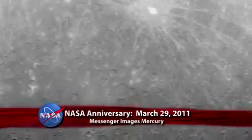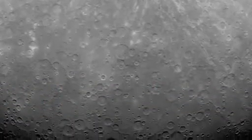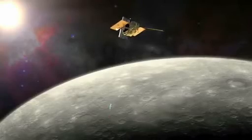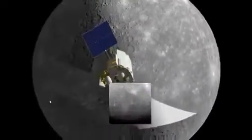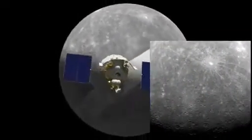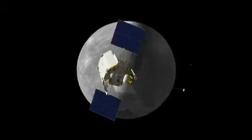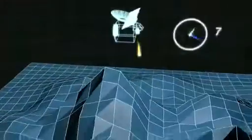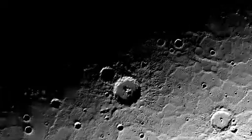Two years ago, on March 29, 2011, the first image taken of Mercury by an orbiting spacecraft was released by NASA. The MESSENGER spacecraft, which 11 days earlier had become the first spacecraft to achieve orbit around Mercury, captured this picture of previously unseen terrain near the small rocky planet's South Pole. In the two years since, MESSENGER has imaged 100% of Mercury, revealing new data about the planet's topography, core, and the abundant water, ice, and other frozen materials in its permanently shadowed polar craters.